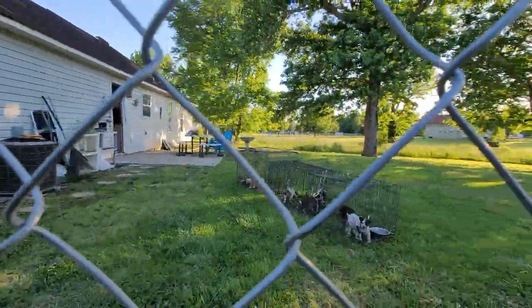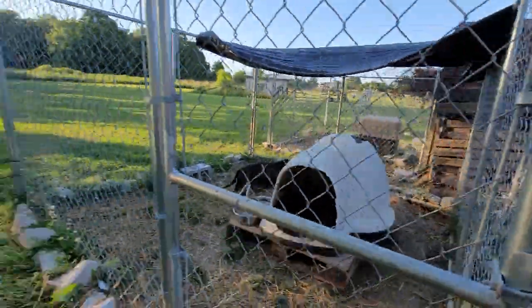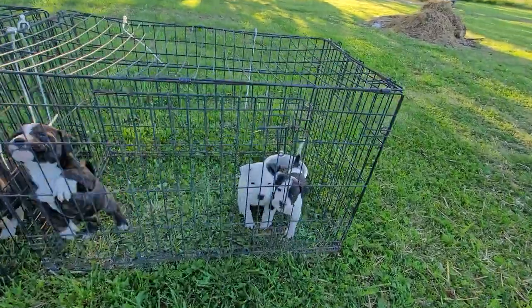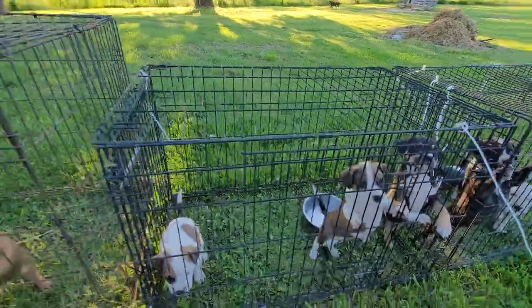They're so cute. They open their eyes at two weeks, two and a half weeks. I'm going to give them a little ball to play with.